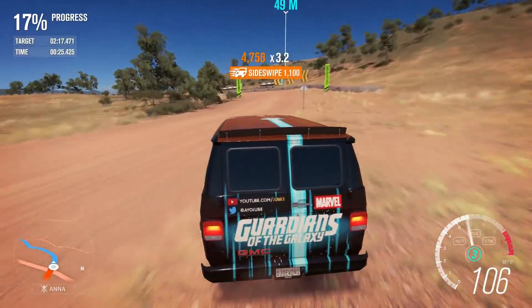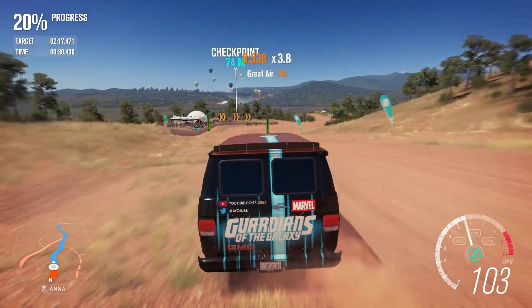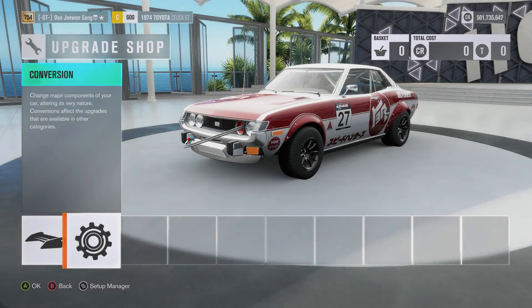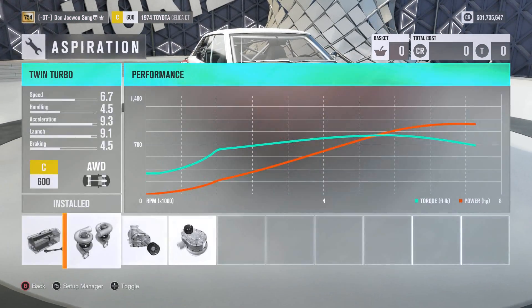Due to how difficult these are to make, it was never my intention to turn it into a series. Tuning a car to simultaneously accommodate two different types of driving style is often harder than recording the video itself, but if any car can do it again then it would have to be the Toyota Celica.